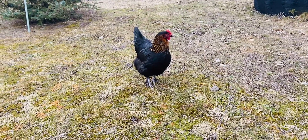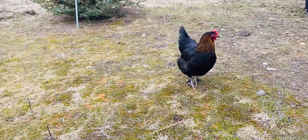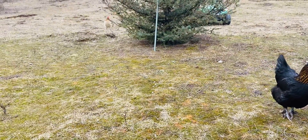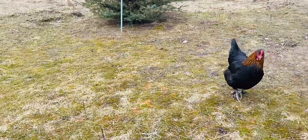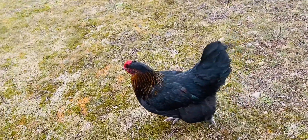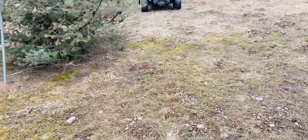You having fun wandering around? There's Anna! Hey, Anna, sweet girl. It's so fun having the chickens pop up from different places walking around the property.